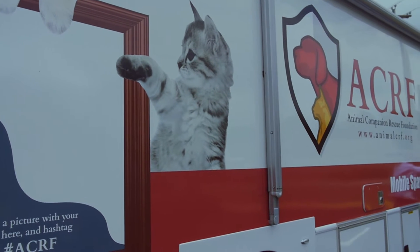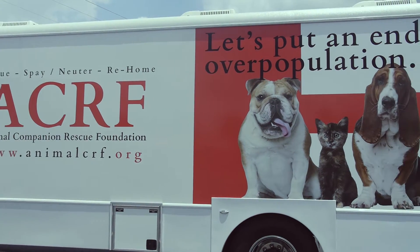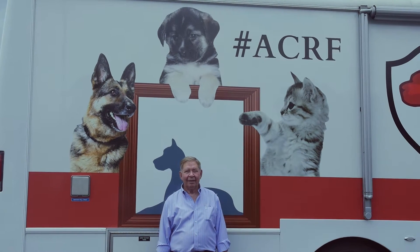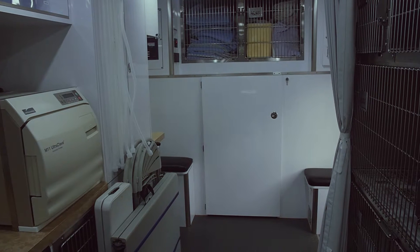However, you still need to swing wide at the corner. How do you find us? We check with animal control for underserved areas, advertised in local papers, churches, and of course online at animalcrf.org.